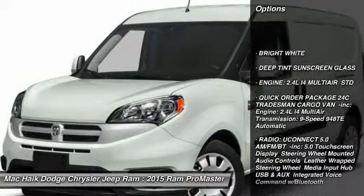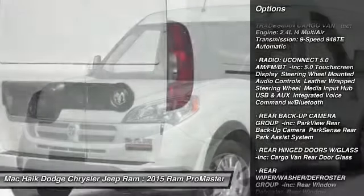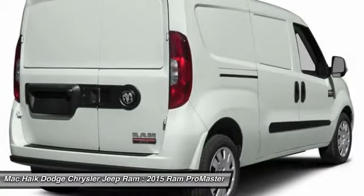Anti-lock braking system, keyless entry, traction control, stability control, driver airbag, adjustable steering wheel, power steering, FWD, AM-FM stereo radio, power door locks.